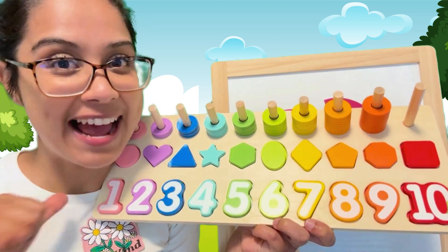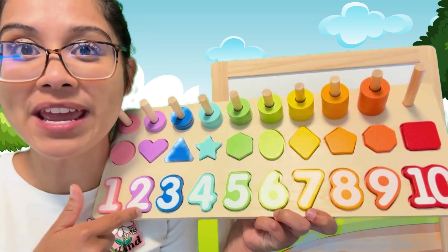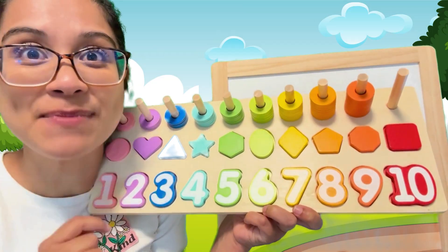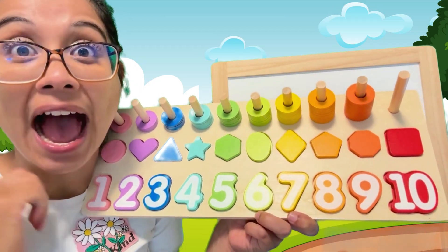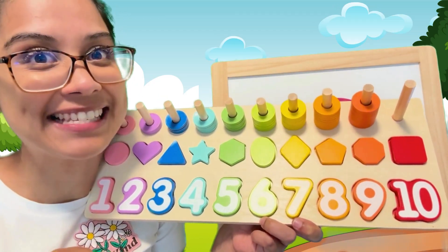Hey, friends. Welcome back to Bass to Learning Land. I'm Bassin. We have a puzzle here and a mystery puzzle behind. So let's get these numbers out and let's count them and let's get the mystery puzzle.